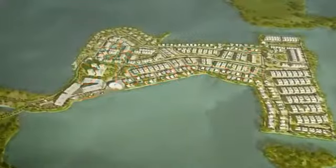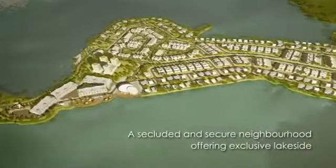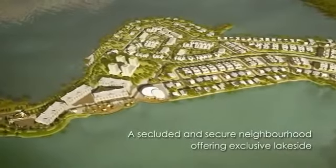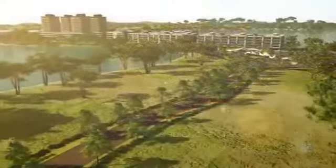Surrounded by cool green waters, the island is 175 acres of development, situated at the center of a serene lake, with a slender strip connecting the development to the mainland.